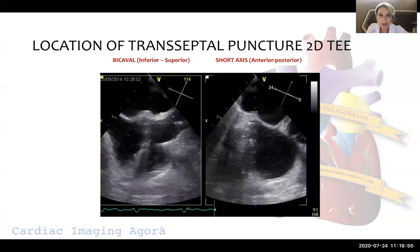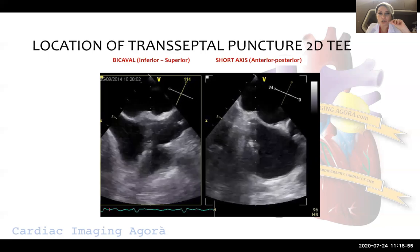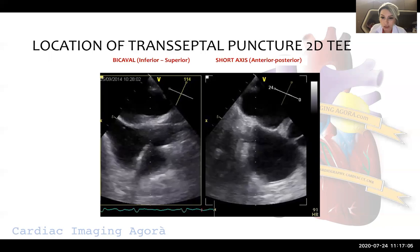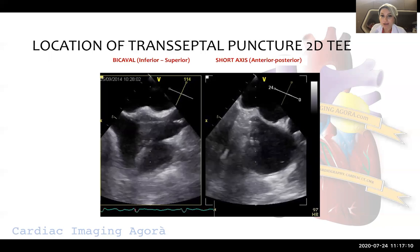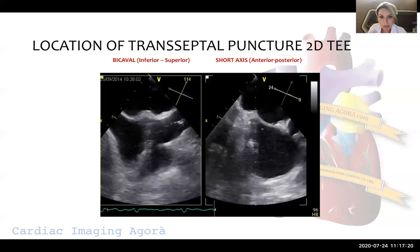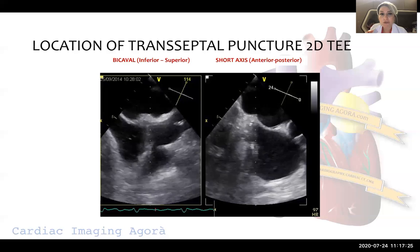The first step of the procedure is the transseptal puncture, which is really very important because the whole procedure is based on it. If it is good, generally we will carry on safely and smoothly. For the transseptal puncture, we use mainly three views.